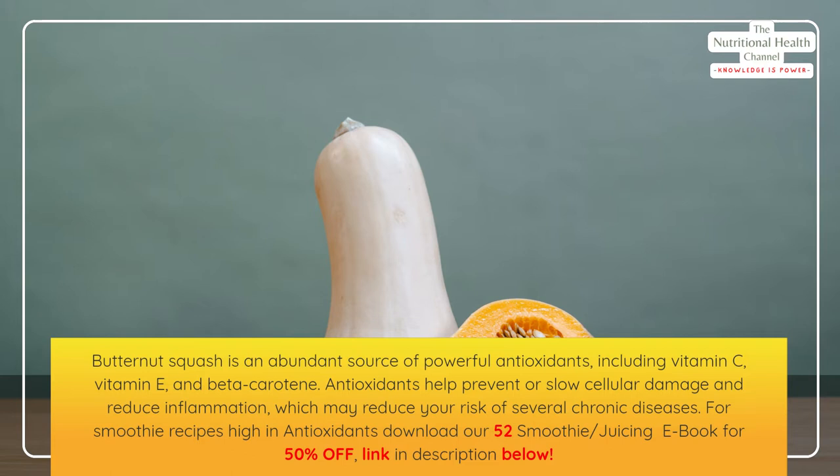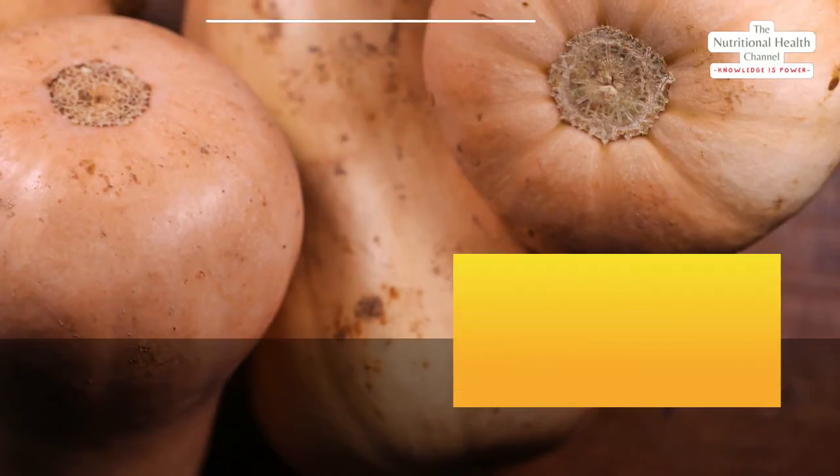For smoothie recipes high in antioxidants, download our 52 smoothie and juicing ebook for 50 percent off — link in description below. Number three: support bone health.